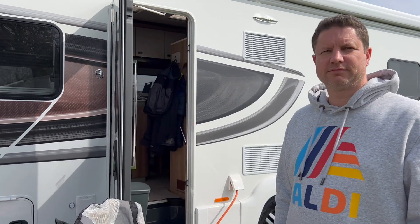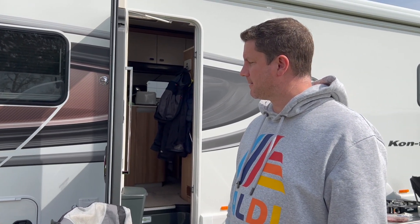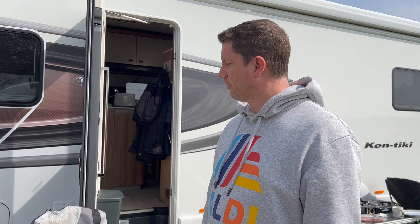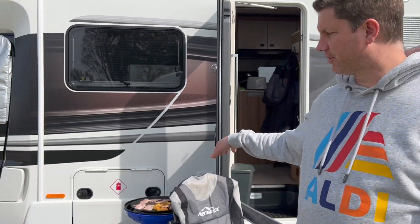Ricky, tell me one of the reasons you particularly wanted this van. Storage. In the other van we only really had the under-bed storage, but in this one we've got the garage and we've also got lockers dotted around externally as well. Who doesn't want larger lockers? So yeah — storage, storage.